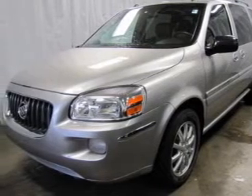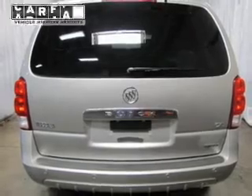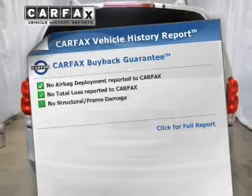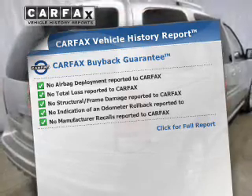Enjoy the flexibility of multi-zone temperature controls. Pamper yourself with memory settings. This vehicle comes with a CARFAX report, which reduces your buying risk by providing the vehicle's history before you purchase.